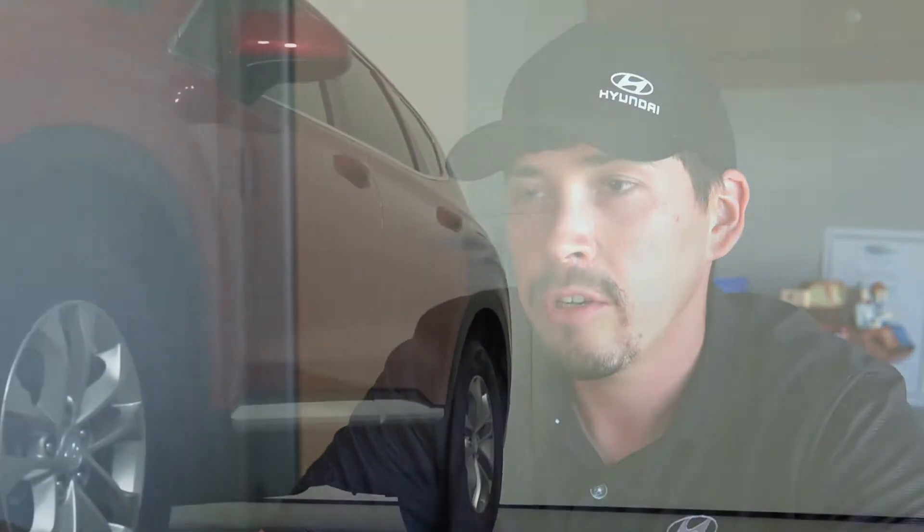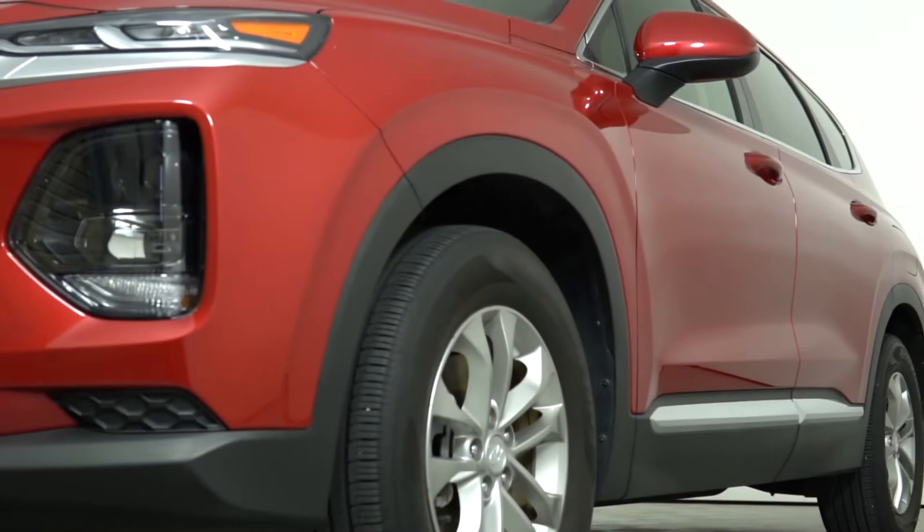For a vehicle to pass through our inspection, it must go through a 173-point inspection involving interior, exterior, mechanical, maintenance, road test, and tire and wheel inspections in order for it to pass. If anything does not pass the inspection, as far as parts and everything, we do replace them with OEM parts to certify that vehicle and make sure it's as close to brand new as possible.